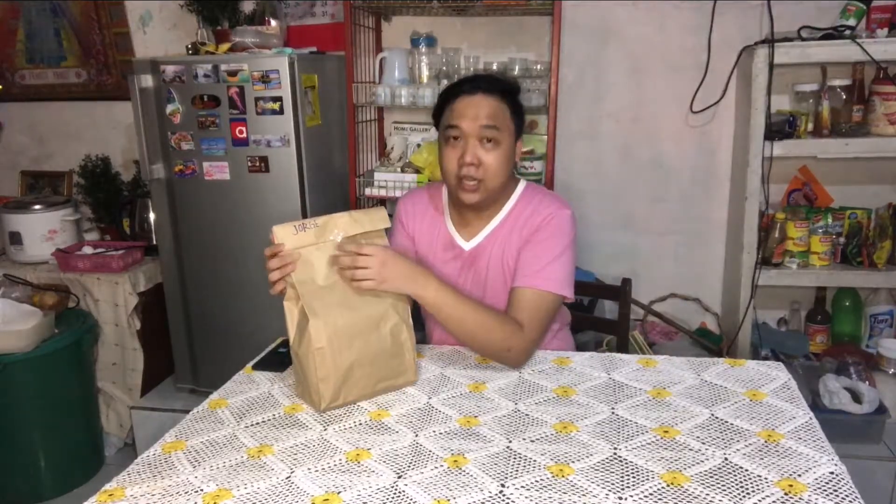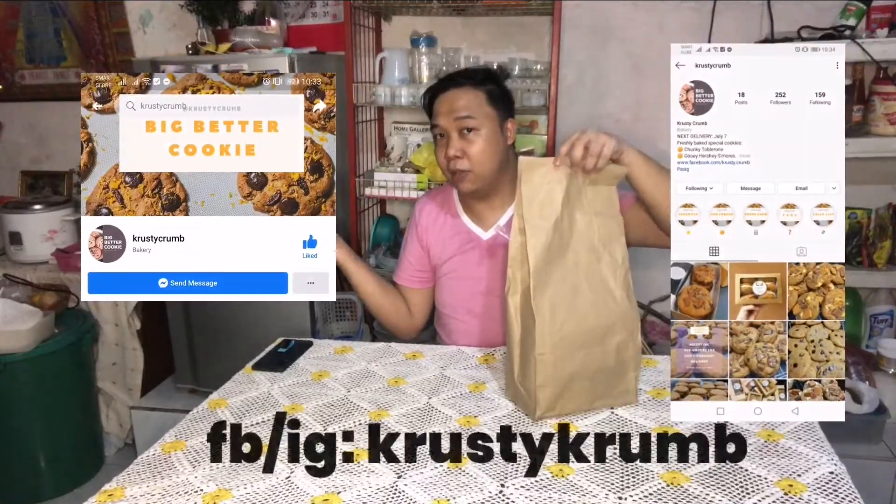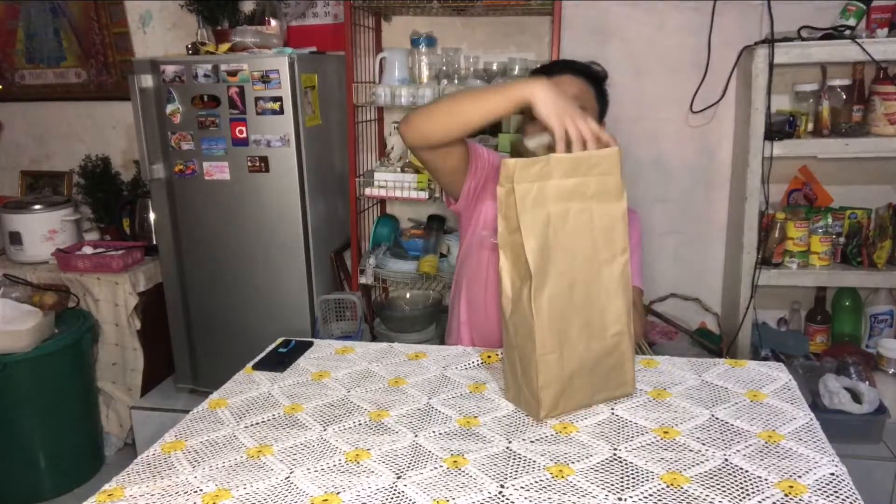The table is now set up with a tablecloth, which looks really nice. I didn't put on powder or anything — I'm so hungry. What we're going to do is taste the cookies bought from my friend. There's their Instagram page, and oh my god, the packaging is so beautiful. I'll bring the camera closer later so you can see.